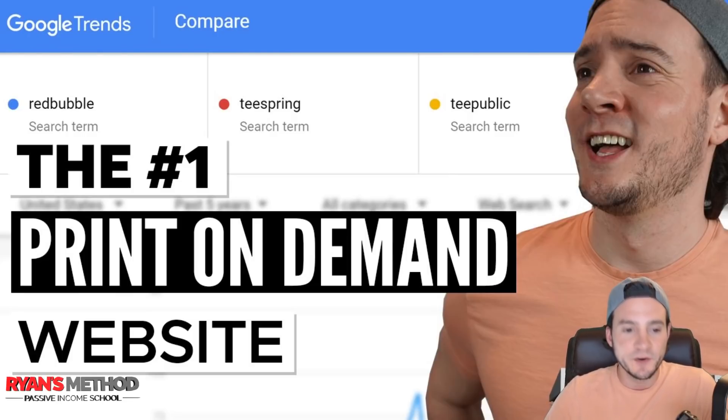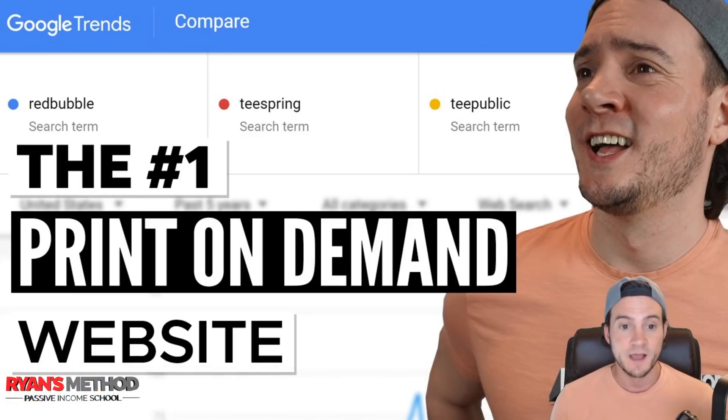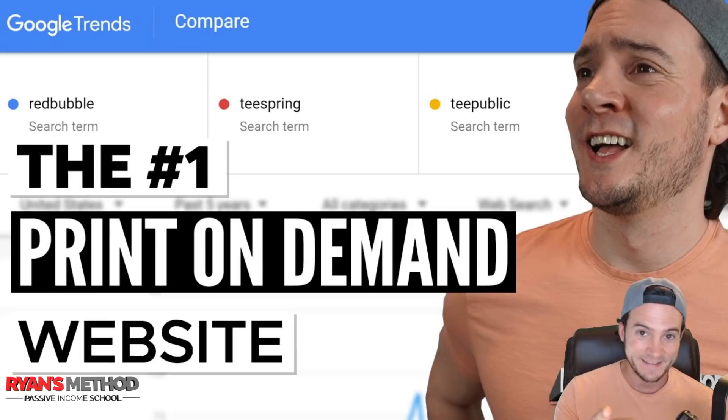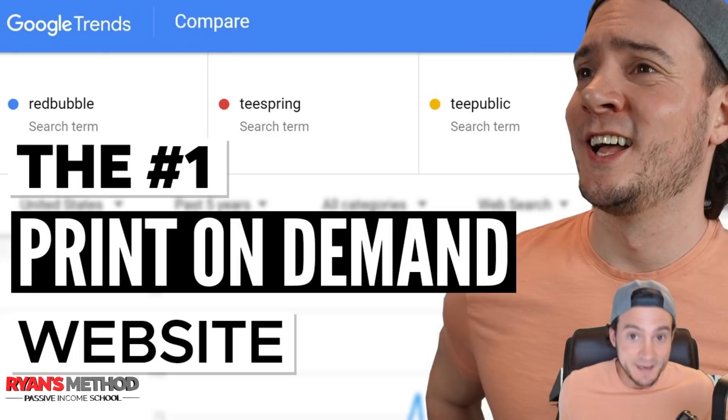What's up guys? I know I'm not the only one wondering what the number one print on demand website for us sellers is, and I'm going to show you the logic I use to determine that in this video. As a general rule of thumb, whether it's print on demand or not, it's typically good advice to follow the customers — because if we're selling stuff but we don't have customers, we're not making any sales.